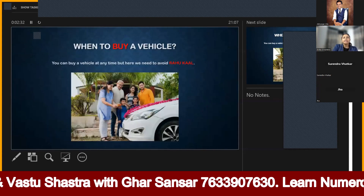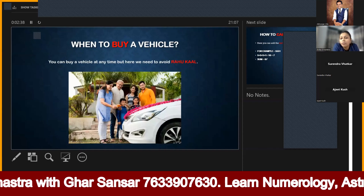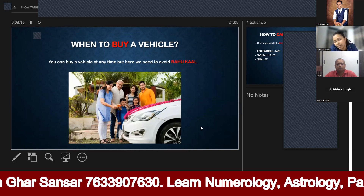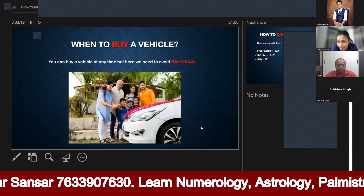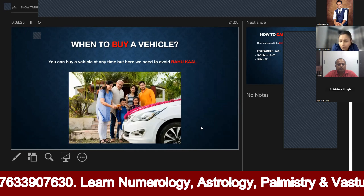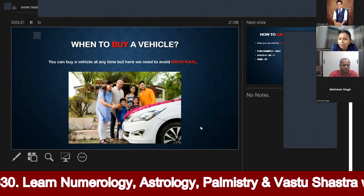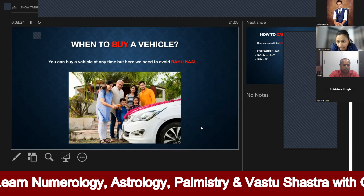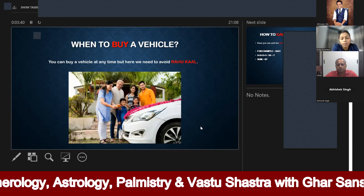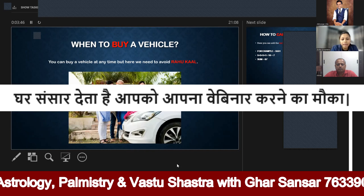The first question is: when should we buy any vehicle? When it comes to buying a car, motorcycle, or scooty, some people ask a Pundit or Karm Kandhi Pundit for guidance. We have to pay attention that when we buy any vehicle, we should not be in the vehicle — whether it is a car, bike, or scooter — we should not buy it while in the vehicle.